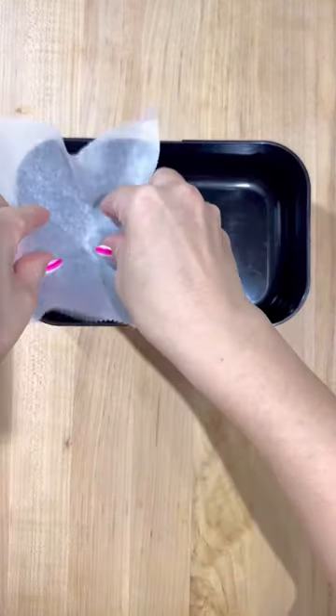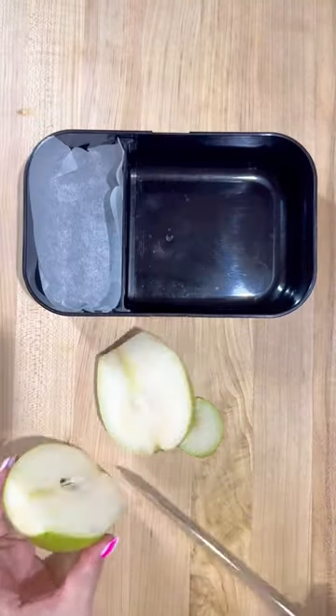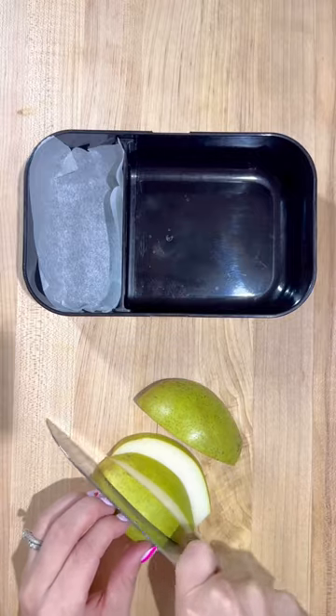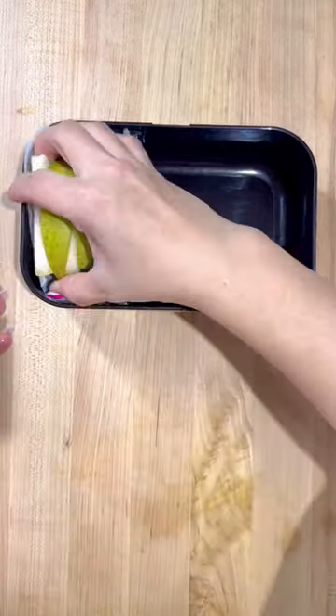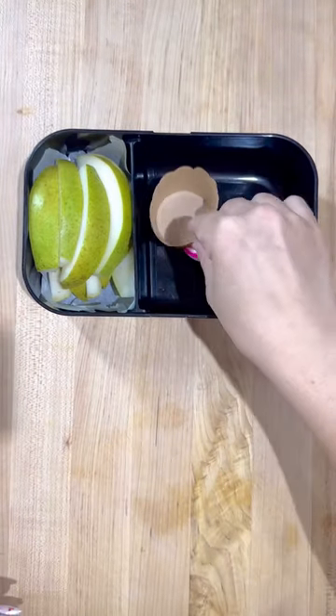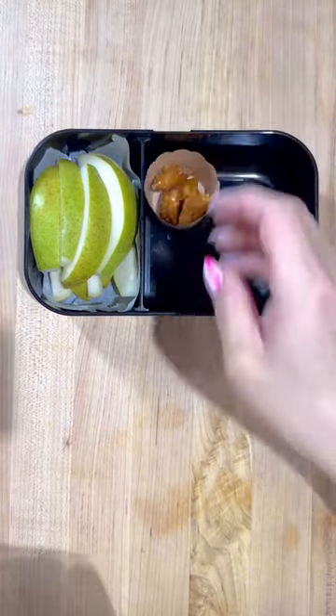Hey guys, I'm back and for my husband's lunch today, we're starting off with some pears in celebration of my daughter's birth. Someone sent us some Harry and David stuff, so we've got some of their pears and I did soak them in a little bit of salt water because I heard that prevents them from going brown.